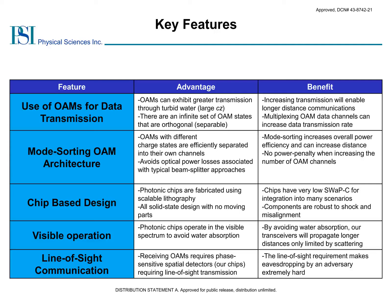Our approach uses compact photonic chips that are well-suited for applications with low size, weight, power, and cost requirements. As these are solid state with no moving parts, they are robust to shock. In addition, these chips can be scalably fabricated using lithographic methods. Our chips also operate using visible wavelengths to minimize water absorption and increase transmission. Lastly, our approach uses line-of-sight transmission that is phase-sensitive, making the resulting communication links difficult for eavesdroppers to intercept, resulting in a secure link.